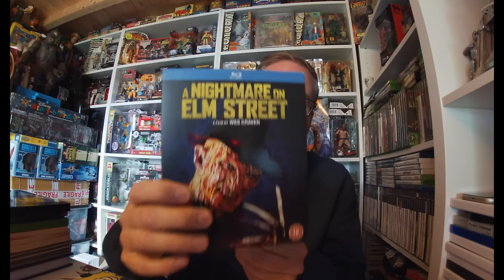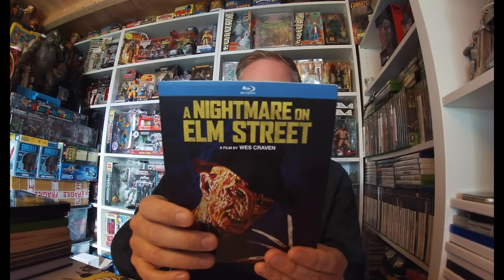First up, Nightmare on Elm Street on Blu-ray — surprised to see this in the charity shop for one pound. This is definitely classic horror, so I picked this up. Can't beat good old Freddy Krueger.